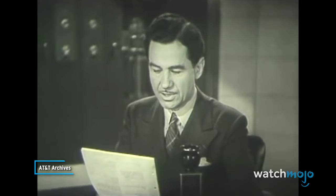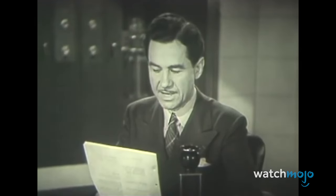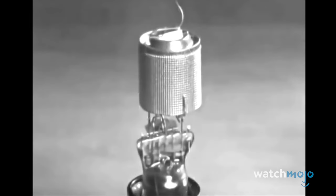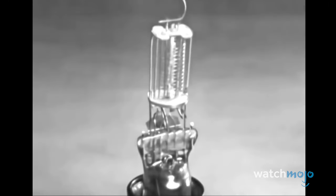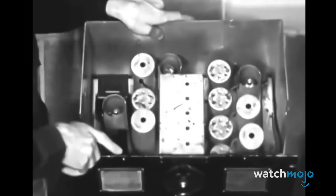Since these tubes were so common, testers were built to determine the status and efficiency of a vacuum tube. Found in many places, including even grocery stores, people could come in and test their tubes directly on the machine. They faded out as transistors eventually replaced vacuum tubes in modern electronics.